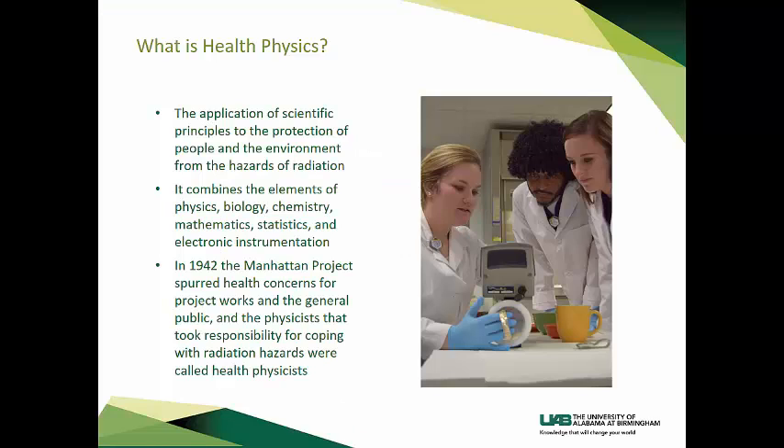Health physics is the science concerned with the recognition, evaluation, and control of health hazards to permit the safe use and application of ionizing and non-ionizing radiation. It is an interdisciplinary science dedicated to promoting the practice of radiation safety. It combines elements of physics, biology, chemistry, mathematics, statistics, and electronic instrumentation. The term health physicist comes from Manhattan Project physicists who were concerned about the effects of radiation on members of the public. The physicists that took responsibility for coping with radiation hazards were called health physicists, and the profession came into existence.